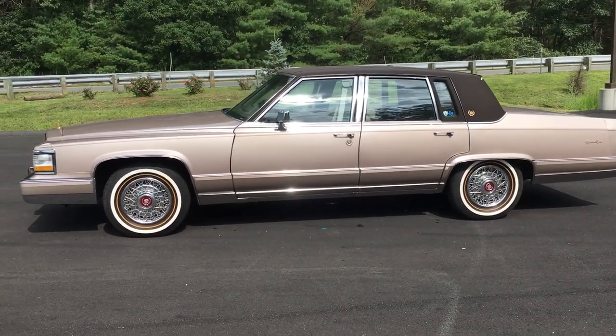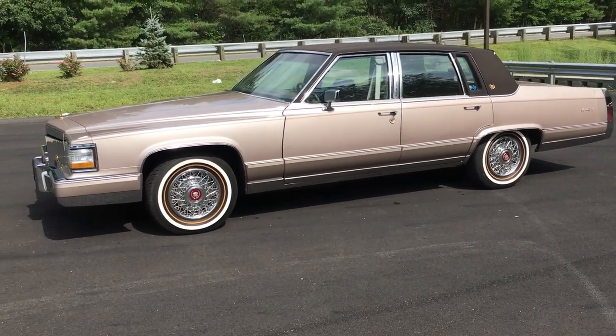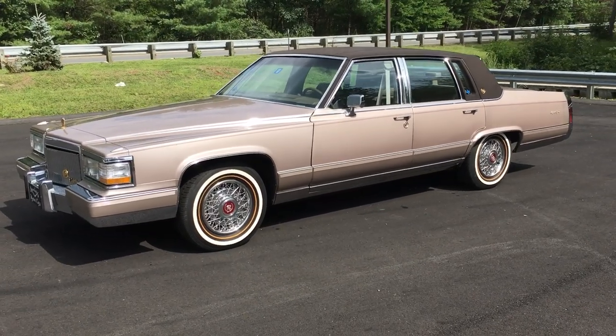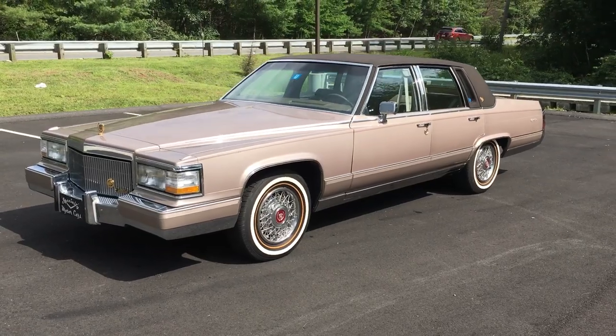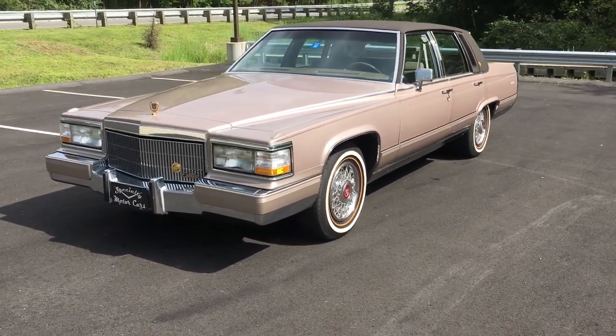I think they call it Stayfast canvas. The car also sports a set of Diamondback tires. The tires are made by Diamondback as a replica of the original Royal Seals — some of you may remember those.